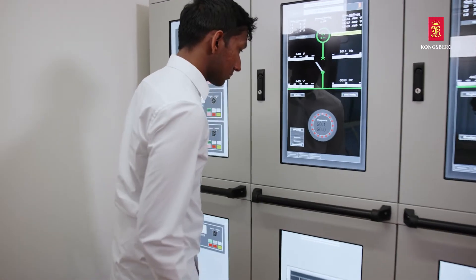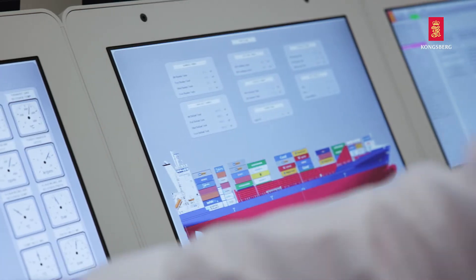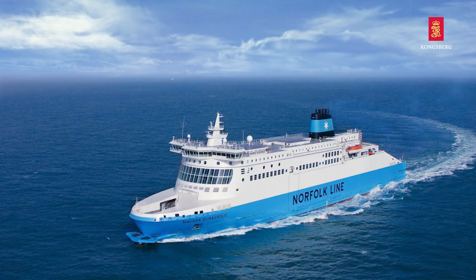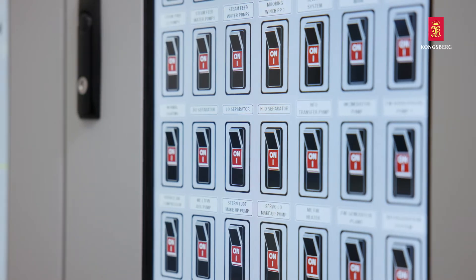By using touch panels integrated with engine room consoles, the instructor can easily change from a VLCC to a cruise vessel or a ferry engine, offering a wide range of courses with lower initial hardware investment.